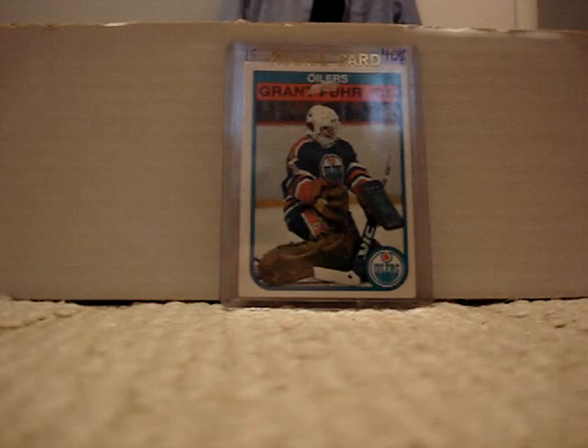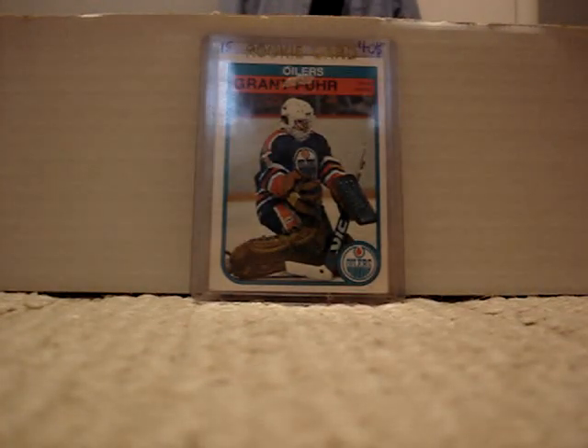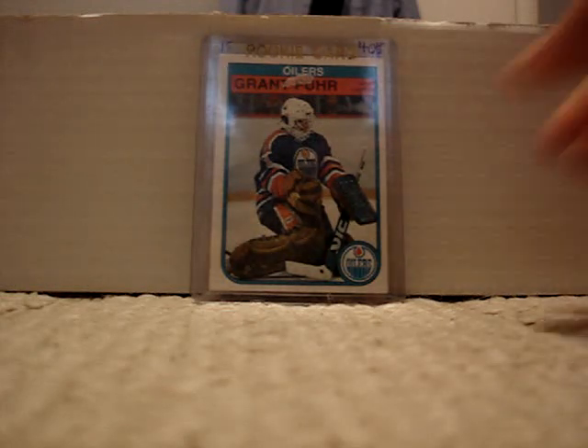At number 12 is this Grant Sheer O-Pee-Chee Rookie from 82-83. Book value is 40, and I got it on Kijiji for $15.